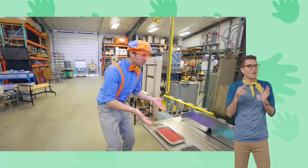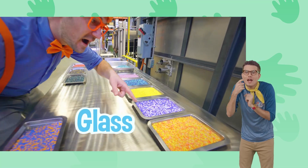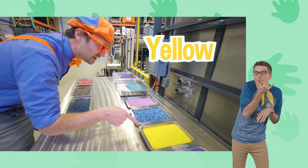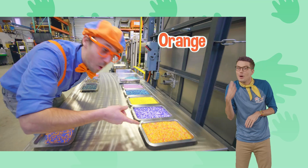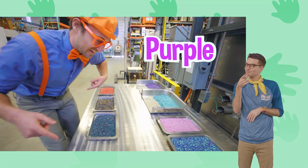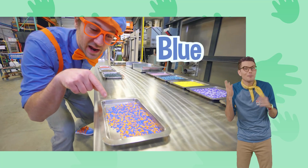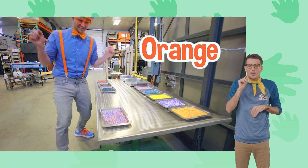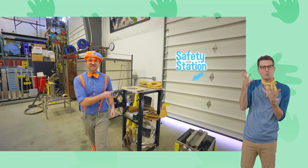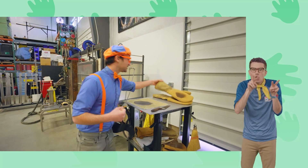Look at all these little pieces of glass — they're so colorful! Yellow, blue, orange and yellow, purple. And you can't forget about my two favorite colors, blue and orange. This looks like the safety station. And you know me, I love safety!